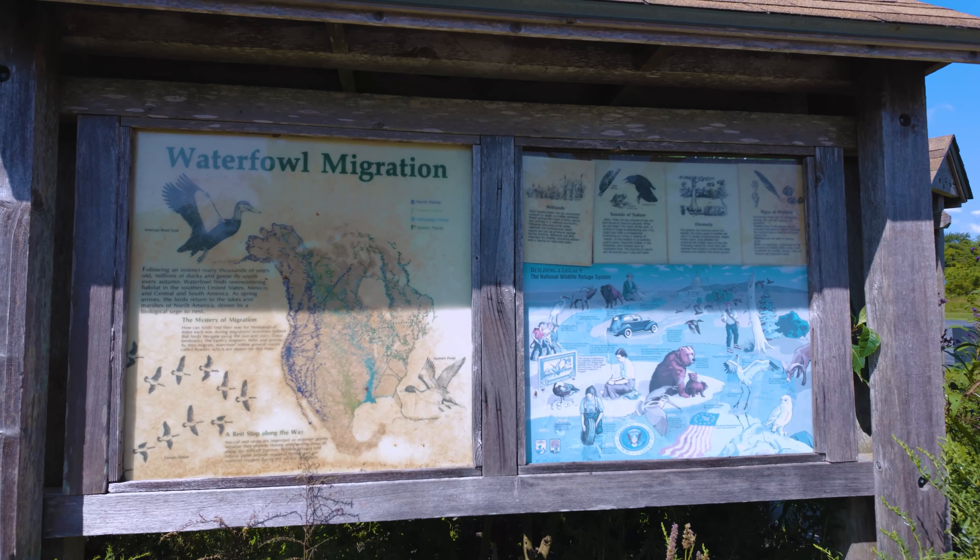Located right here in Milton, Delaware, it is one of the best spots on our tour today. If you are someone that enjoys being in nature and taking in the wildlife and the sights and the sounds, I highly suggest coming to check this one out.